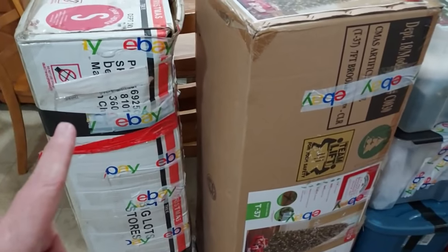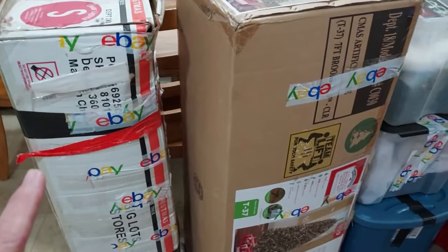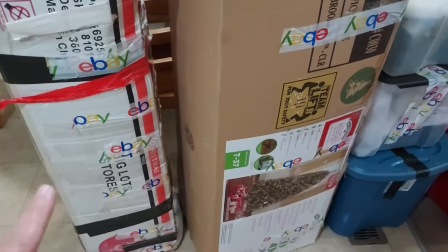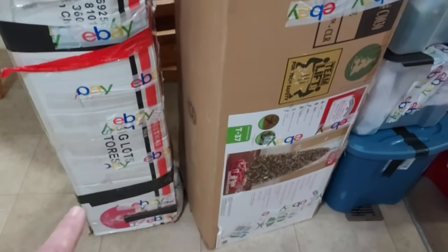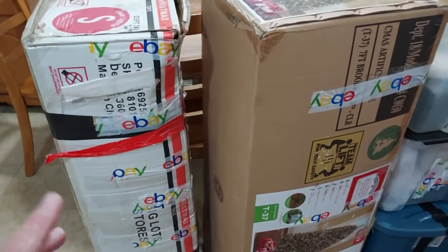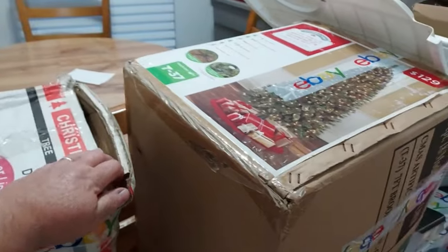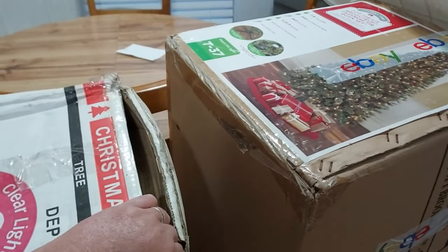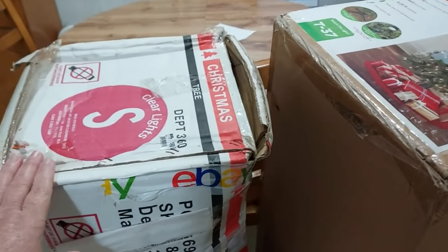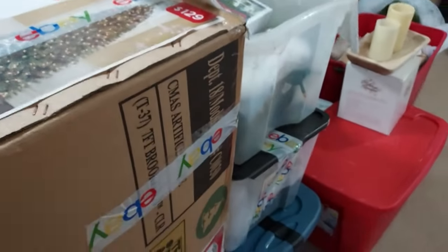This is my old Christmas tree box. I couldn't remember — I thought I had thrown my Christmas tree away. That thing was just breaking, limbs falling apart on me. I actually kept the box though and it's full of decor and ornaments and stuff. I had to stick my hand down in the top to feel whether there was a tree in there or just ornaments, to know whether to bring it in.